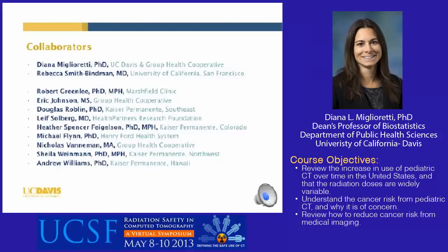This study was led by me and Dr. Rebecca Smith-Byman from UCSF. We collaborated with investigators from several institutions that participate in the HMO Research Network, which is an organization of HMO-related research centers. All participating data sites store medical data in a standardized format for efficient collaborative research.